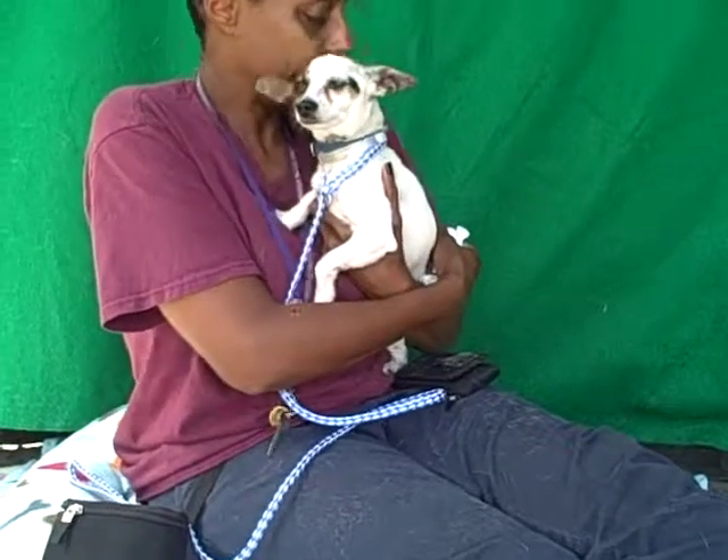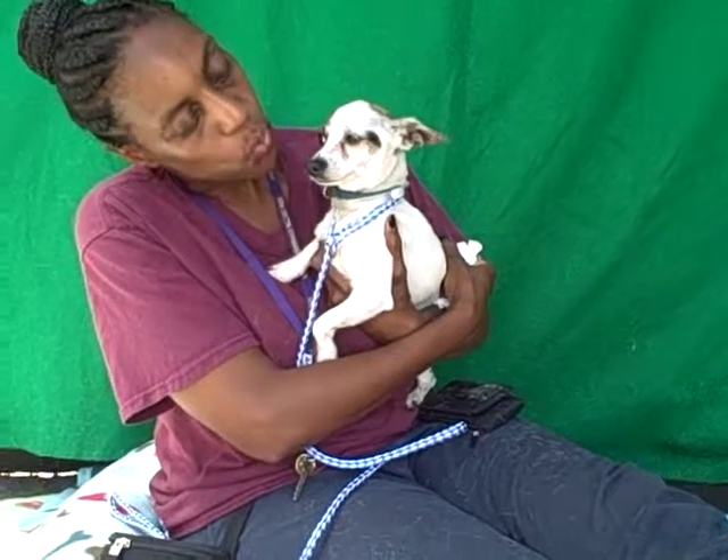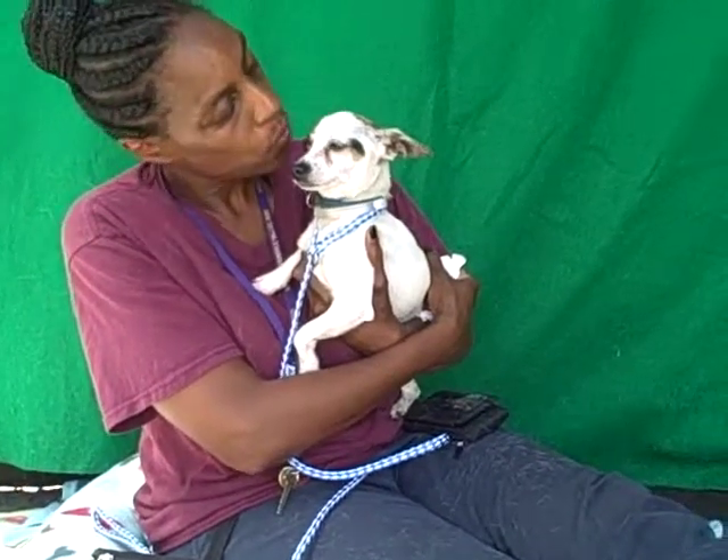So come on down and meet the sweet little Midge today at the Baldwin Park shelter, and you can take this little guy home with you and make him part of your family.